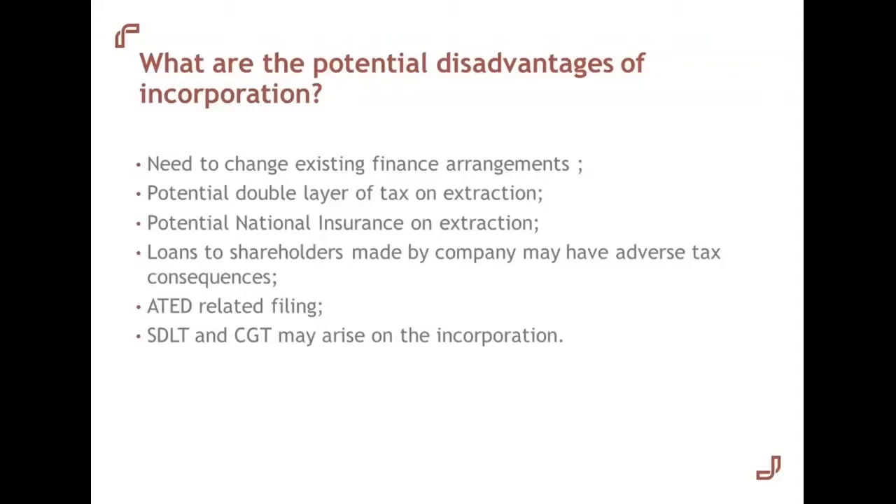We touched on the Annual Tax on Enveloped Dwellings — although the charge shouldn't actually arise, as ATED really targets properties where the owners of the companies are living in those properties, we're likely to have filing obligations under the ATED rules, if only to claim the relief that's available. And really the big issue is on the actual incorporation itself, where we might have capital gains tax and stamp duty land tax arising when we transfer the properties from our name into the company.